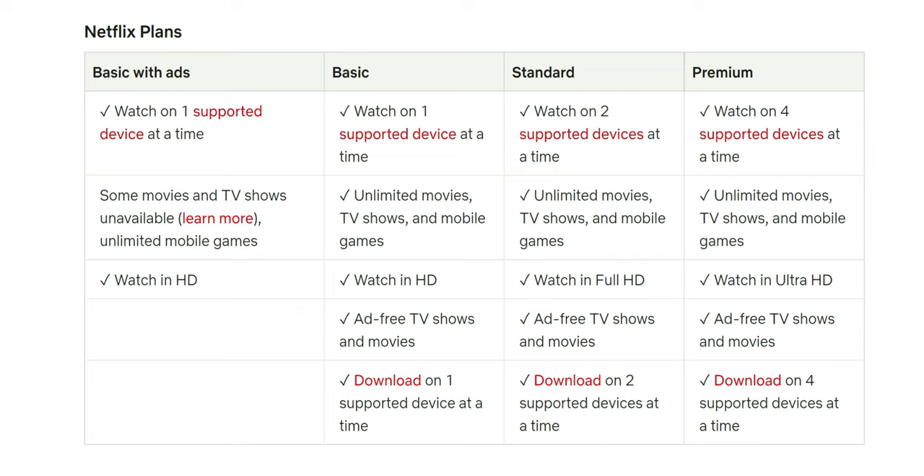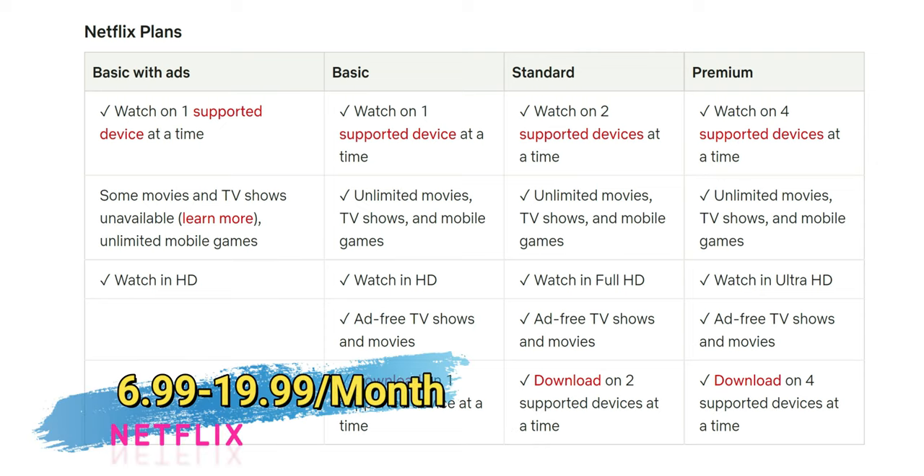Last but not least is the premium plan, which lets you watch on four devices, unlimited movies, watch in Ultra HD which is 4K, ad-free shows and movies, and download on four devices. A lot of people are not excited about the ad tier because if you're paying for a video-on-demand service, there shouldn't be ads — but it does come in a lot cheaper than the other plans.